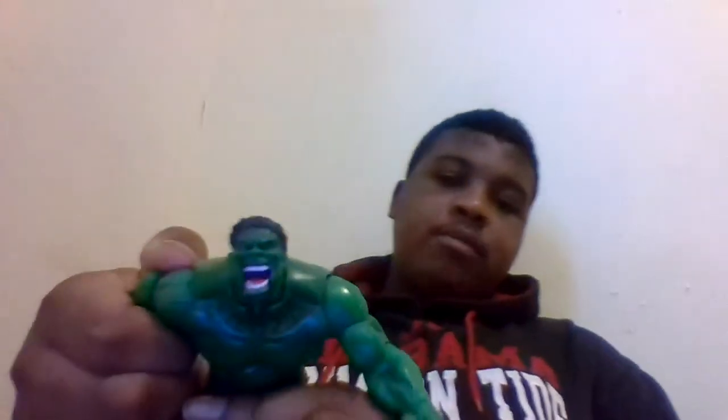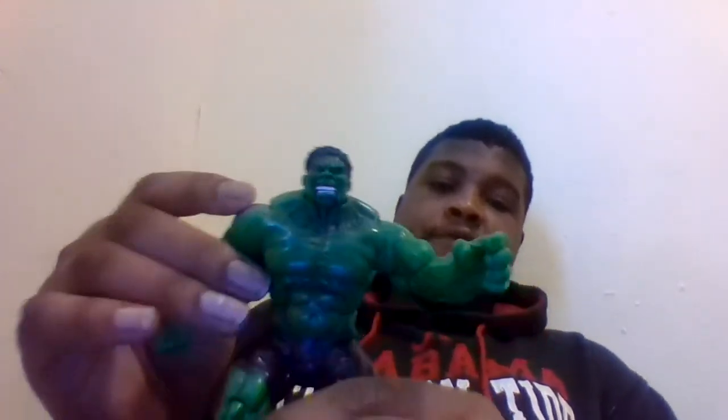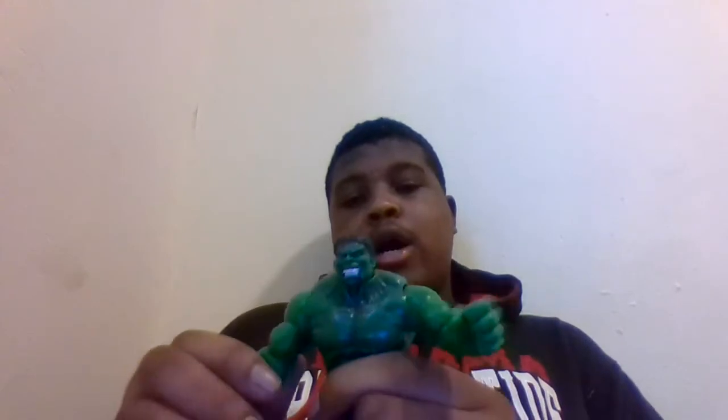I was thinking about giving it to my brother but I'm like, no, I might want to keep this one because it's pretty nice. I also like the feature it has — if you bend his chest down there's no articulation there, but if you don't bend it down it looks like he's yelling or screaming or roaring, whatever Hulk does. That's pretty awesome, I like that feature.